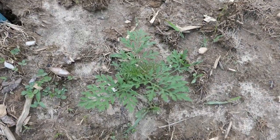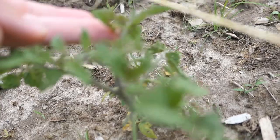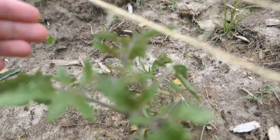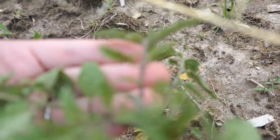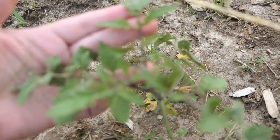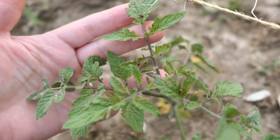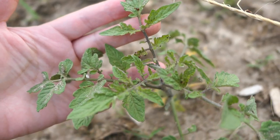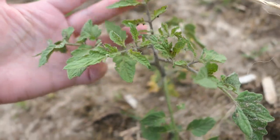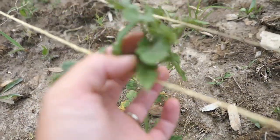This marigold is looking really good. These guys are starting to get some weird little beetles on them — tiny little guys. There we go, see all those little weird bugs. I need to figure out what they are and get rid of them because they're not doing as well.